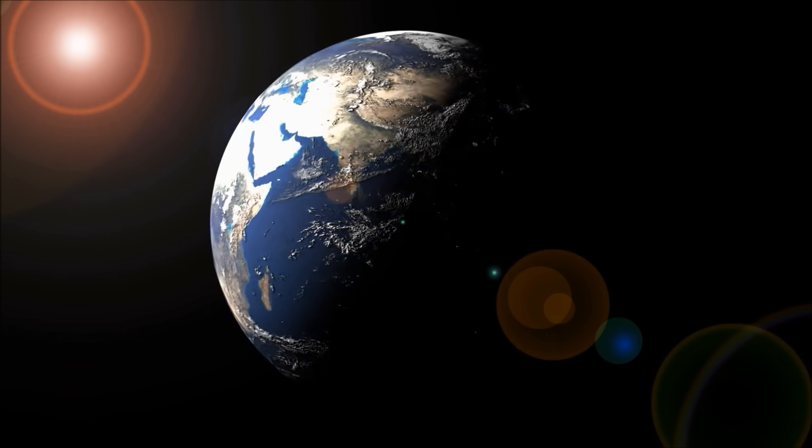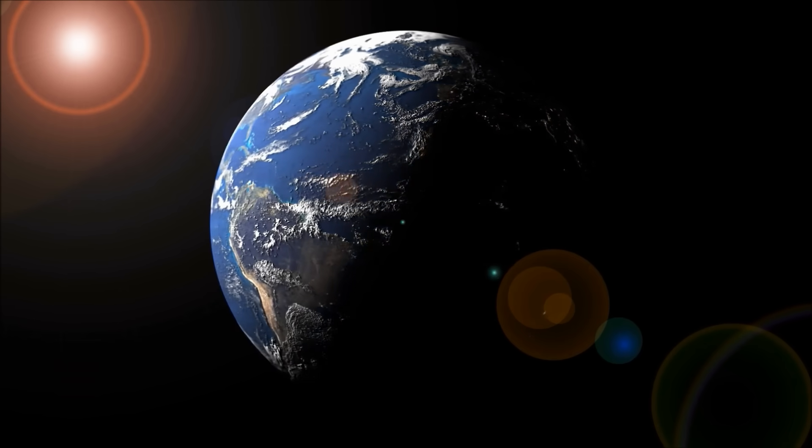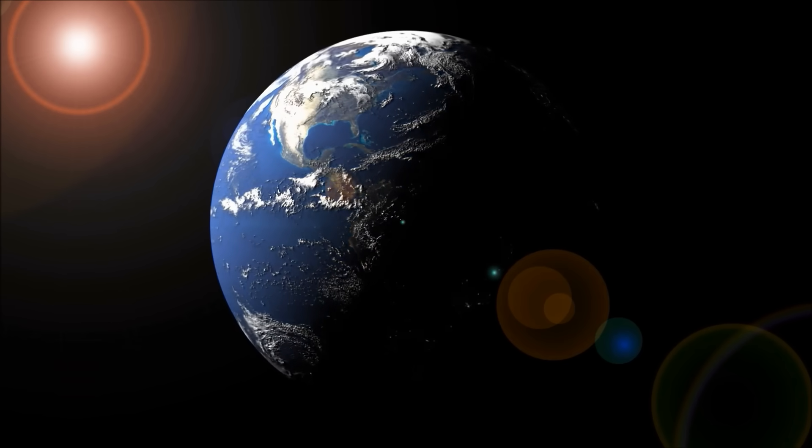When a part of the Earth is tilted towards the Sun, it will be summer there. When it is tilted away from the Sun, it will be winter instead.